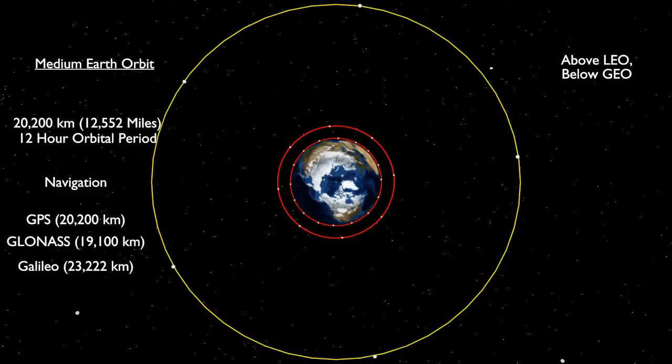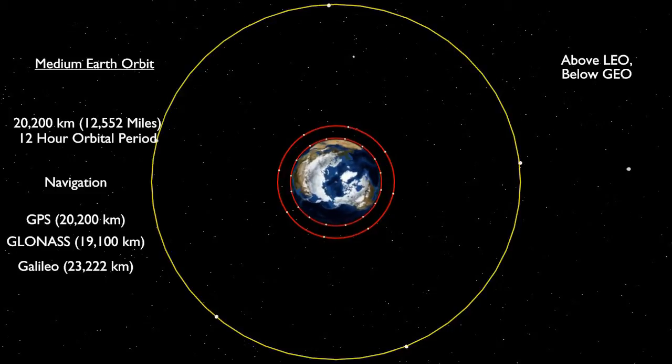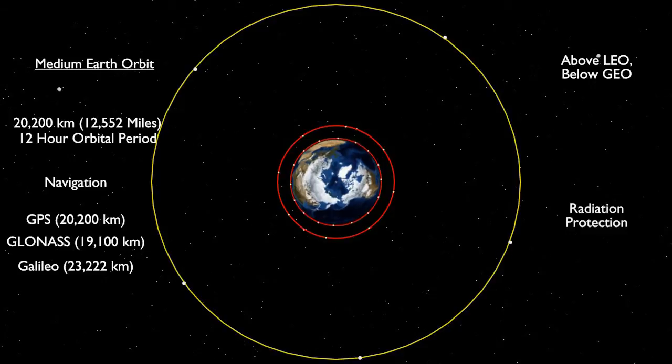Unlike satellites in low Earth orbit, those in medium Earth orbit move beyond the inner Van Allen belt and are therefore exposed to more radiation. Therefore, measures must be taken in their construction to protect sensitive parts, such as circuits and sensors.